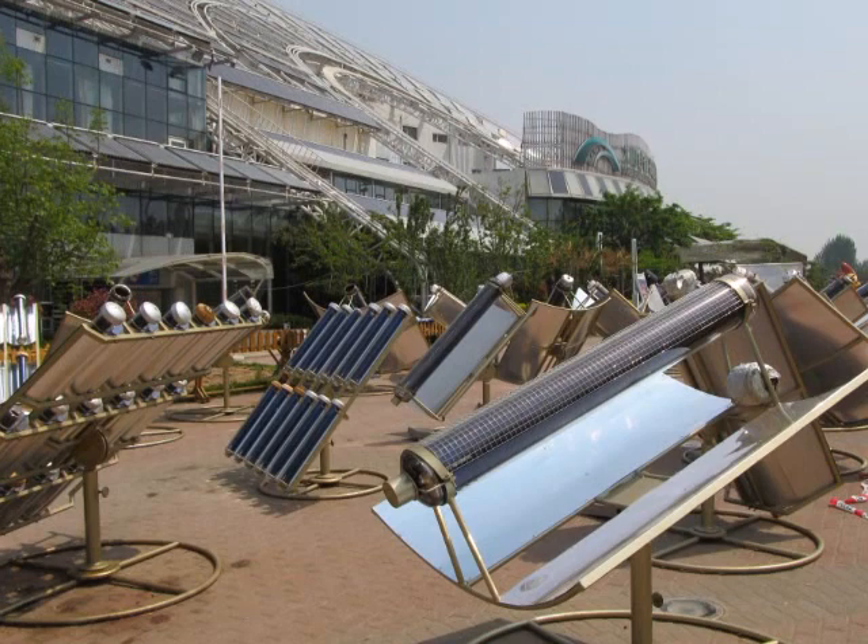Hi, my name's Heather from Sun Cooking Australia. I've travelled to China today to take a look at the latest technology in solar cooking. I'm standing here in front of the Sun and Moon Mansion Hotel, looking at a commercial kitchen cooking using solar thermals.